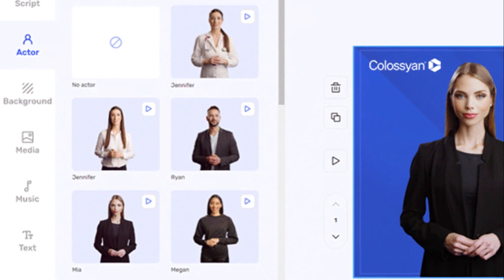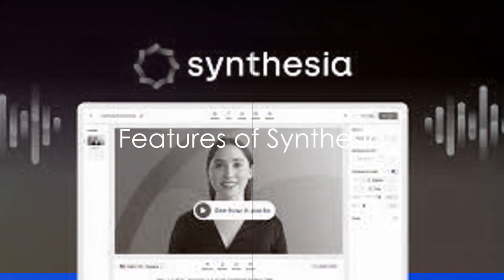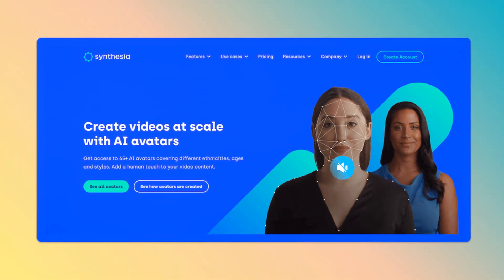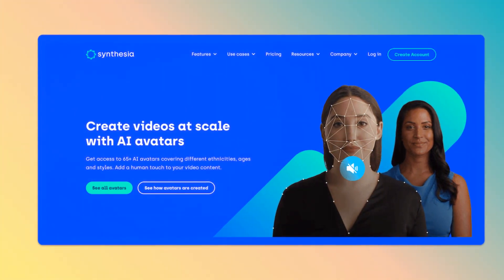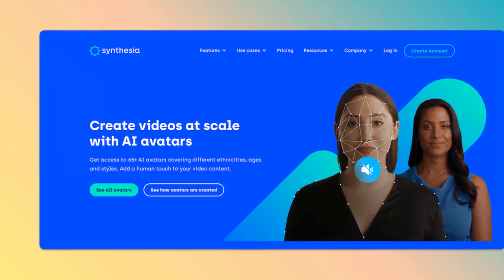With its advanced technology, Colossyan is certainly a game-changer, but it's not the only player in the field. Next on our list is Synthesia, another AI powerhouse that's transforming the way we create videos. Synthesia stands out with its multilingual prowess, enabling creators to generate videos in a multitude of languages. This feature breaks linguistic barriers and opens up a world of possibilities for global communication.